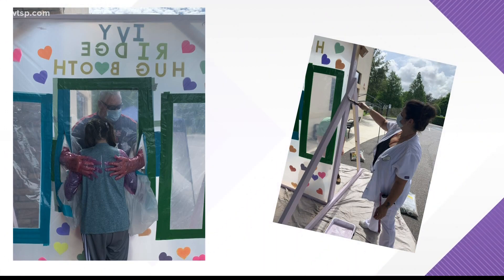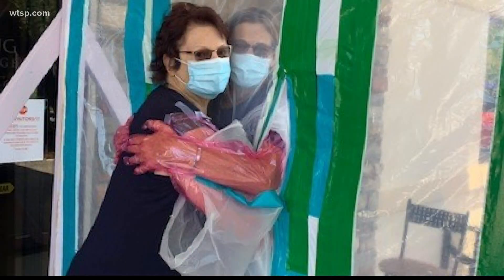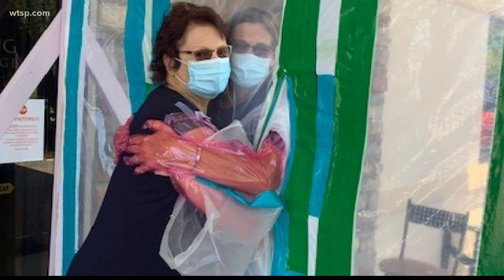The hug booth is a great alternative for families in need, including Leslie, who hadn't hugged her own mother in months. 'We actually tested it out with my mom to make sure it was safe and secure, so I got the pleasure of being able to hug my own mom, which was amazing. I couldn't wait for the families to be able to feel the same joy in my heart.'